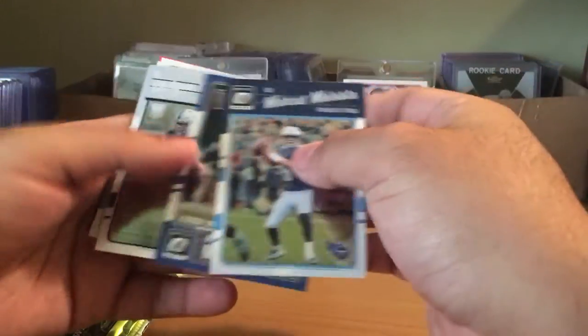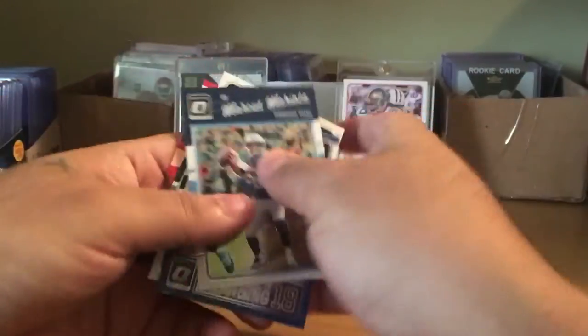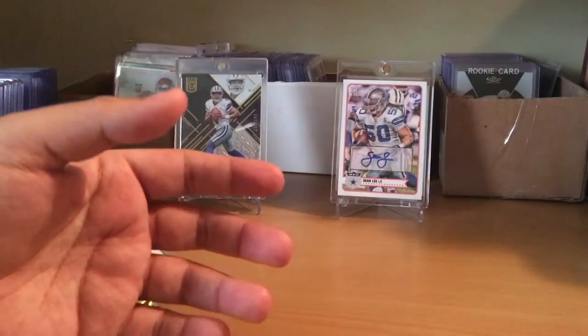Peyton Manning — the Sheriff — Jalen Ramsey Red Rookie. So pretty good box.